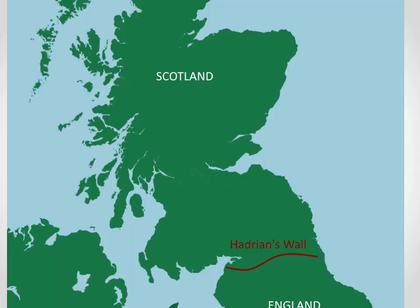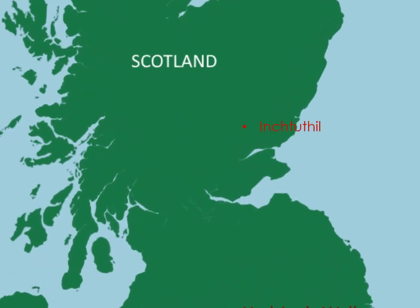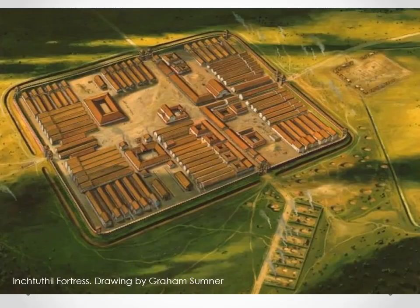It is commonly believed that the Roman invasion of Britain stopped at Hadrian's Wall near the modern border between England and Scotland. In fact, the Romans invaded Scotland on a number of occasions. In about 84 AD they set up a fortress on the north bank of the Tay River at a site known as Inchtuthil. The fortress housed over 5,000 legionnaires with a hospital and workshops, including a blacksmith shop.